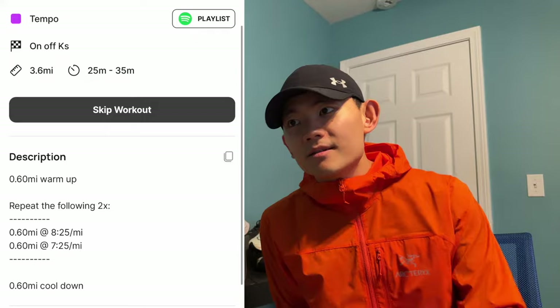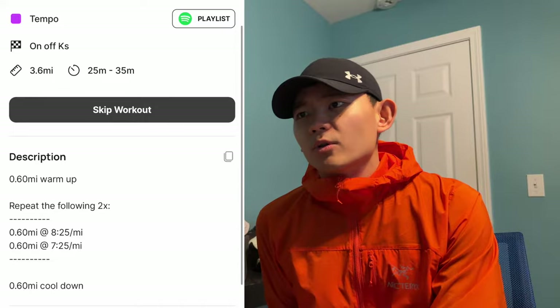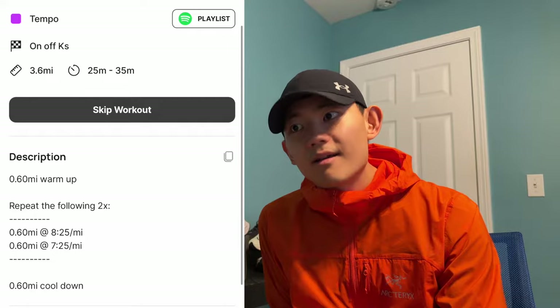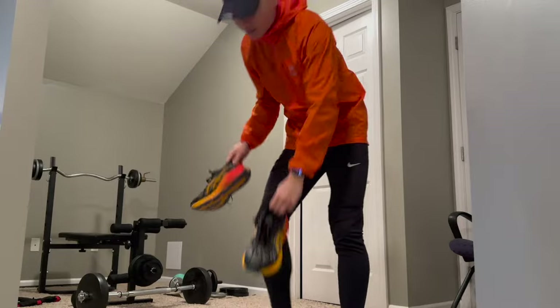Today's run is going to be a tempo run called 'On Off Case,' totaling 3.6 miles, and it says it will take around 25 to 35 minutes. It's structured as a 0.6-mile warm-up, then repeat the following twice: 0.6 miles at 8:25 pace and 0.6 miles at 7:25 pace, then finish with another K of cool-down. It's specifically designed for me to hit my target half marathon time of 1:45 in 12 weeks. Let's go run!